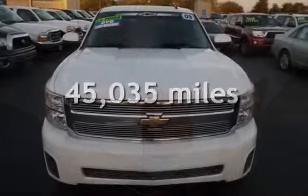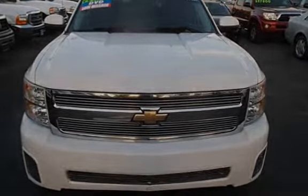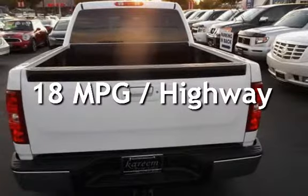This Chevrolet is a great value with less than 46,000 miles on the odometer. Estimated fuel economy for this vehicle is 13 miles per gallon in the city and 18 miles per gallon on the highway.